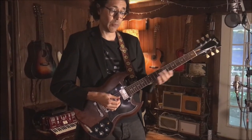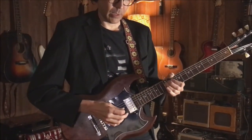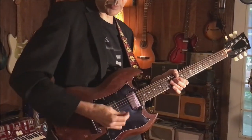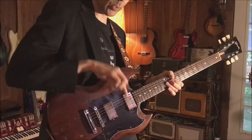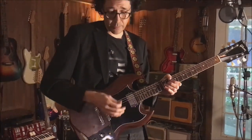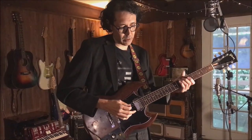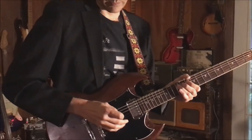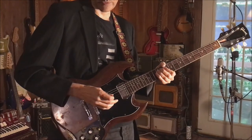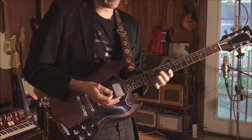If you stretch the strings, if you vibrato, and how you pick — sometimes I'm picking a little more this way, sometimes a little more this way, or this way. And they all make a big difference. You start and stop the note. If you're playing a melody, are you stopping the notes? That makes a big difference.